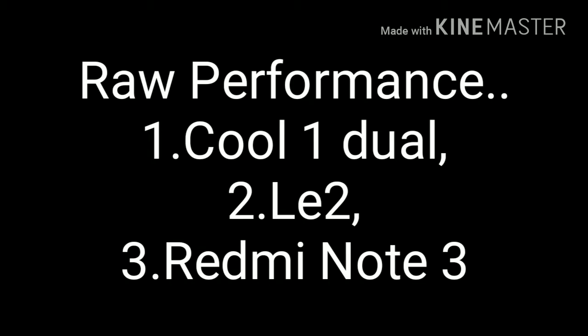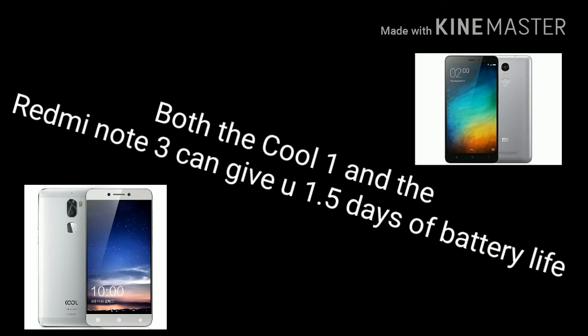Now let's move on to battery life. The Le 2 is nowhere in the picture as the fight is between the Redmi Note 3 and the Cool 1 Dual. The Cool 1 Dual wins by the slightest of margins due to the slightly better processor, as the Snapdragon 652 has better battery efficiency compared to the Snapdragon 650. But both of these phones will last around 1.5 days on heavy to moderate usage.